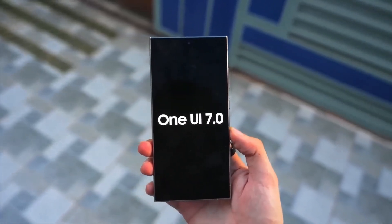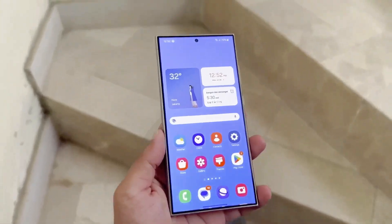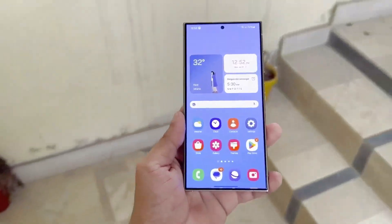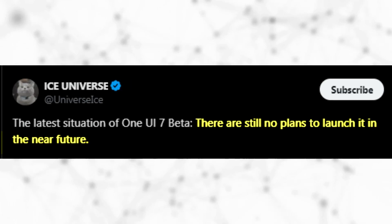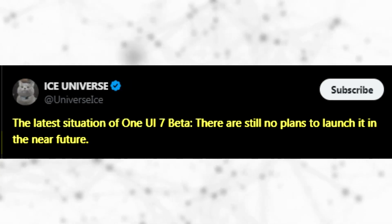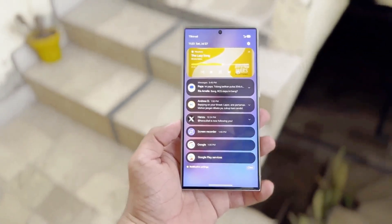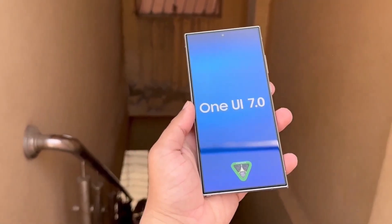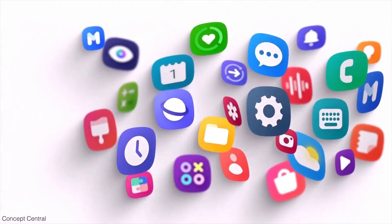If you're eagerly waiting for the One UI 7.0 beta update for your Galaxy phone, you may need to be patient. A recent rumor indicates that the beta program for the upcoming One UI 7.0 update won't be available soon. According to a post on X by Ice Universe, there are still no plans to launch the One UI 7.0 beta in the near future. The source didn't specify dates, so it's unclear if this matches the timeline from last week's report, which suggested the One UI 7.0 beta could be released in the third week of August.